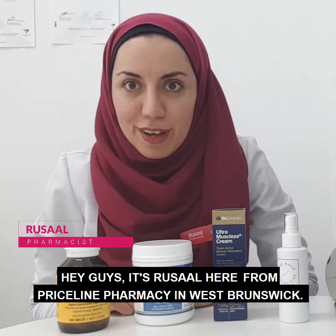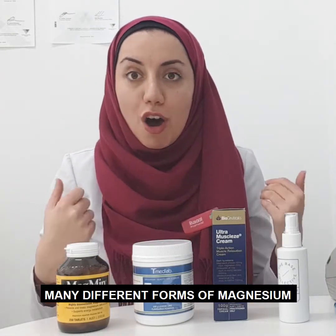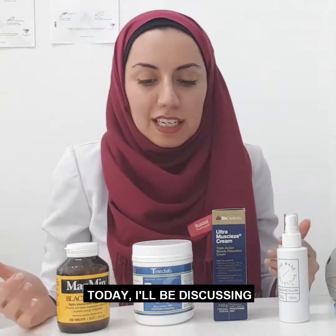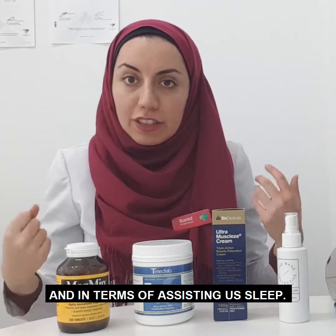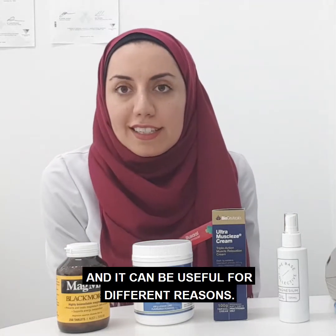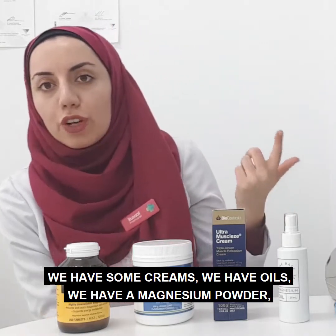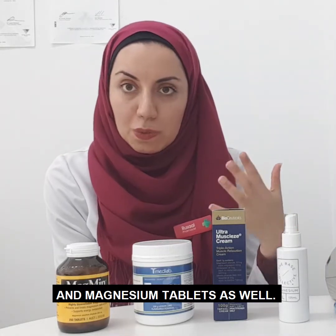Hey guys, it's Risselle here from Priceline Pharmacy, West Brunswick. I'm here to talk to you about the many different forms of magnesium and what they can be used for. Today I'll be discussing a little bit about what magnesium does to our muscles and in terms of assisting us to sleep. You get a few different forms and it can be useful for different reasons. We have some creams, we have oils, we have a magnesium powder and magnesium tablets as well.